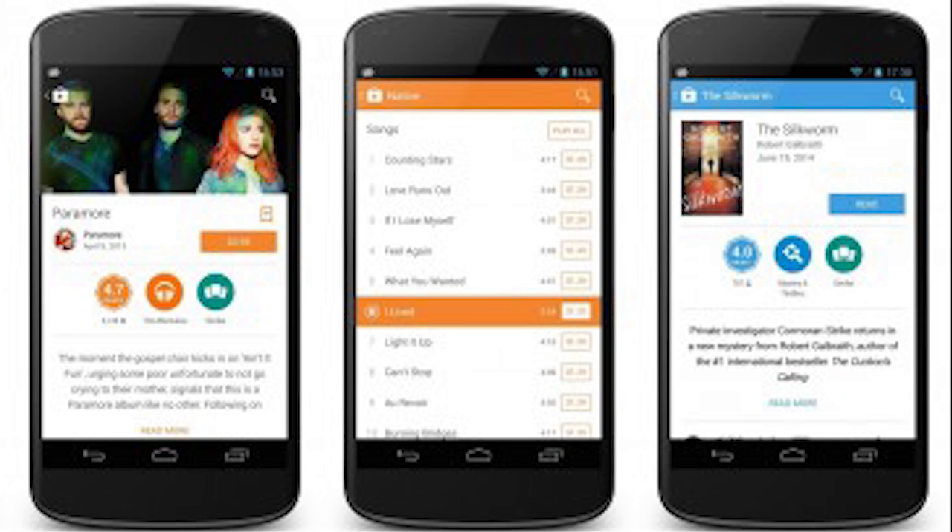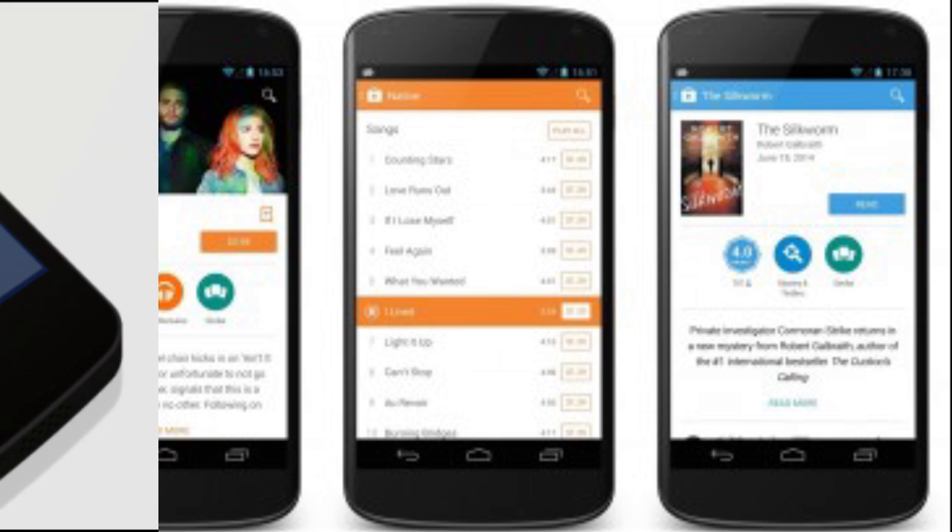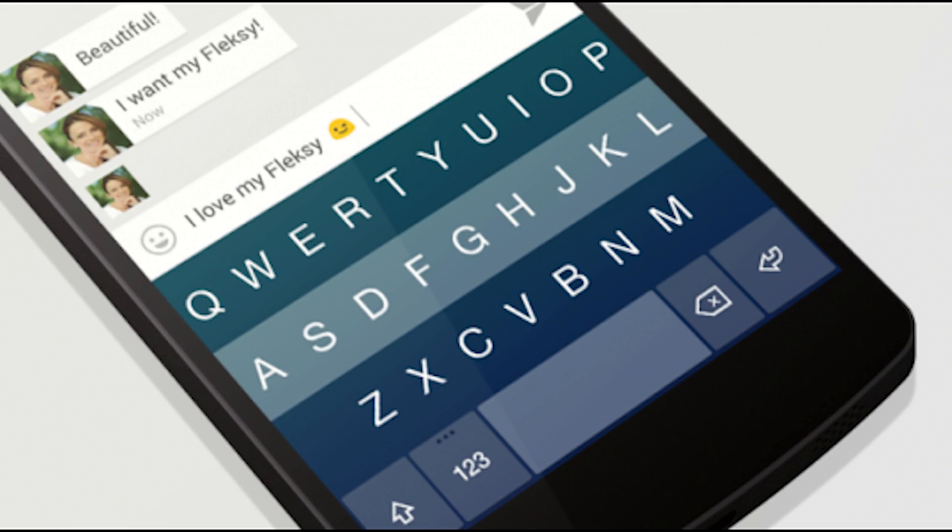Just want to make sure you guys have the latest Google Play Store version 4.9.13 — I already did a video about this yesterday. It's got some of that material design we've been hearing about, so if you don't have it yet, check the links below and get it on your phone. If you've been rocking it for the past day or so, let me know how it's running on your device.